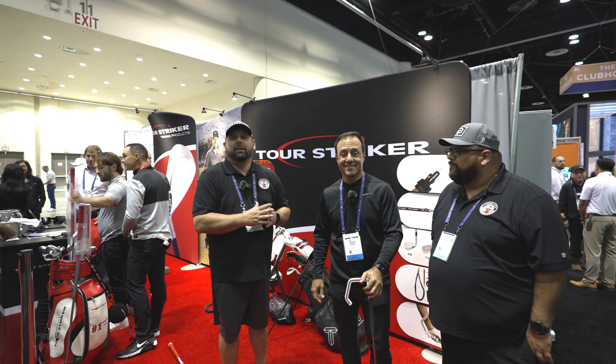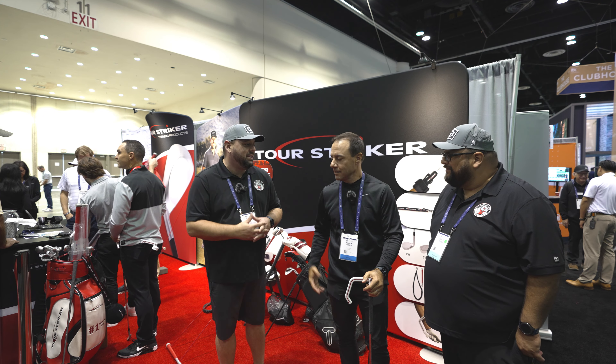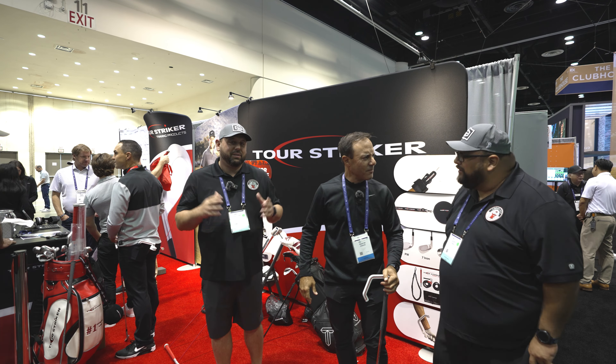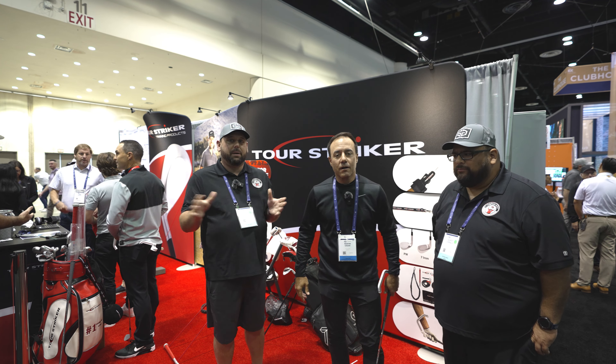Hey fellow garage golfers, Roland and Gilbert here at the PGA Merchandise Show 2024 with our good friend Martin Chuck. Good seeing you again. So we're always interested to see what you guys have here at Tour Striker. Tell us a little bit about what you guys have going on this time.